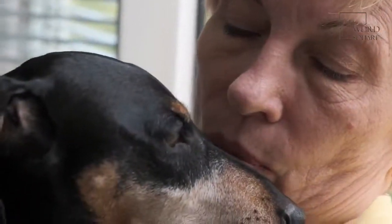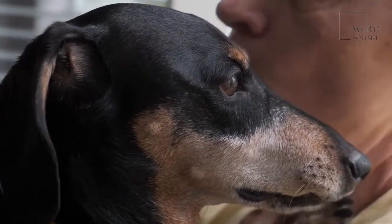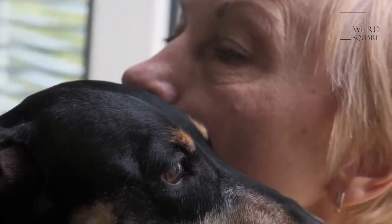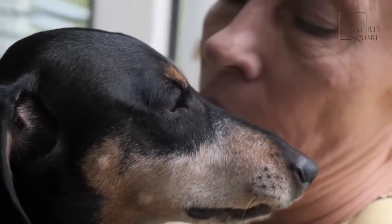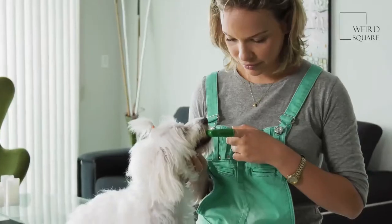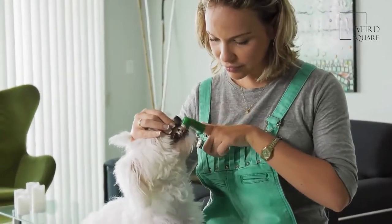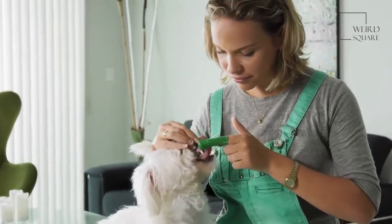These dogs are usually low-maintenance, and their short coats do not require a lot of grooming — they don't even need regular haircuts. To remove loose hair, they should be brushed periodically and bathed every month or every other month. These dogs also need regular nail trims and teeth brushing sessions. Their wrinkles will need to be cleaned to avoid infection or bacteria accumulation.